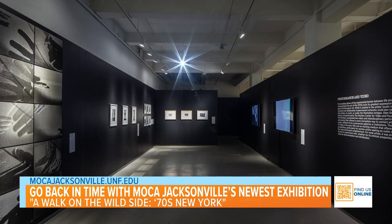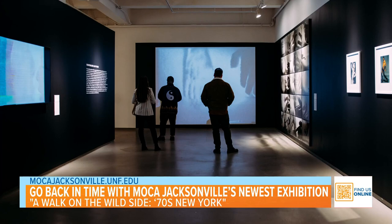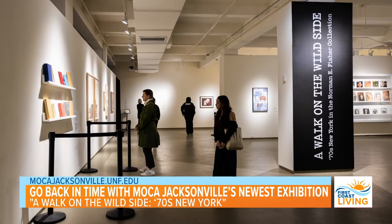What's the inspiration for wanting to show this off, and maybe using this as the start of the big celebration? Exactly. Since it is our 100th — 1924 — which is also crazy, by the way. We thought, what better way to celebrate than to highlight that Norman Fisher was a Jacksonville native, and he played an incredible role in the development of contemporary American art.